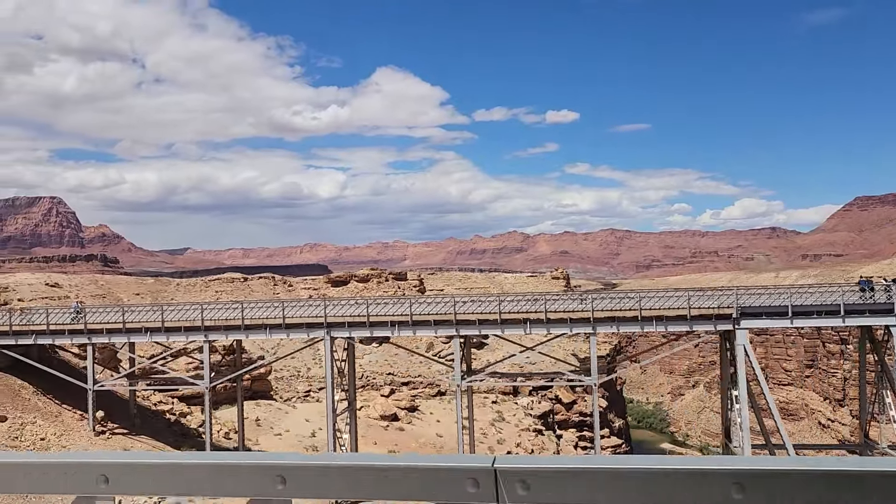Just look at the way those rocks are over on the side of the canyon. Looking back down the bridge here - there was nobody on it when I came out, and now it's full again.